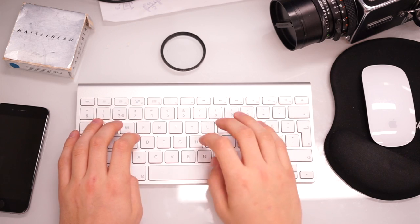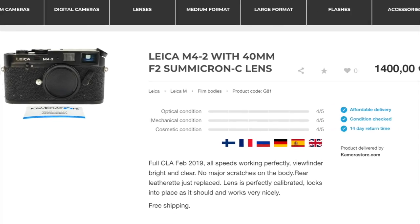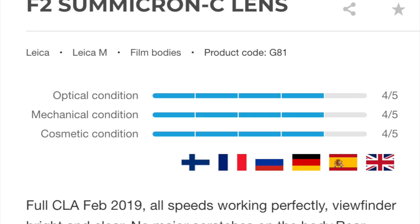30 to 60 items are listed daily to camerastore.com using the images, condition ratings, and any relevant notes gathered from the previous steps.